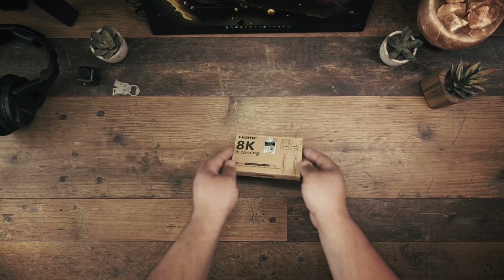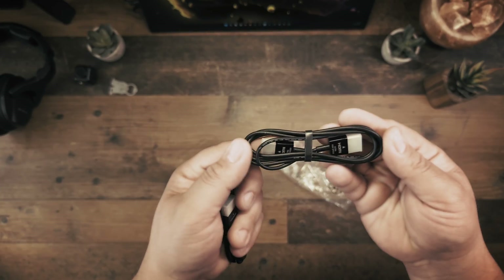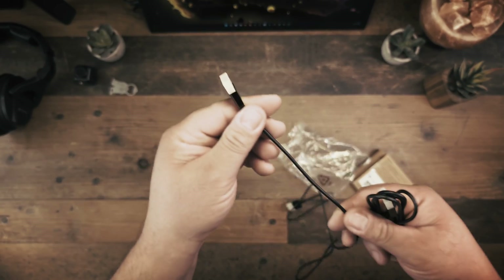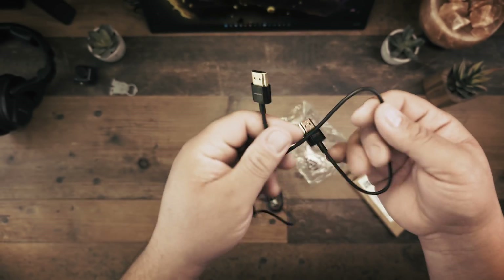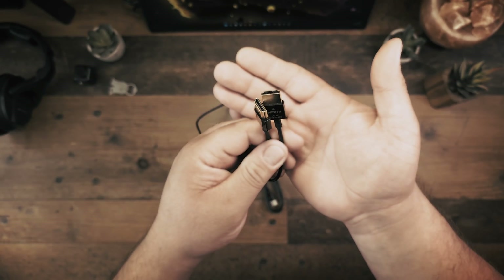Well, I do have something thick as a spaghetti. How about the Rui Pro Ultra Thin 8K HDMI 2.1 certified cable? This thin bad boy has a 48 gigabits per second speed and supports high resolution video such as 4K at 120 hertz and 8K at 60 hertz.